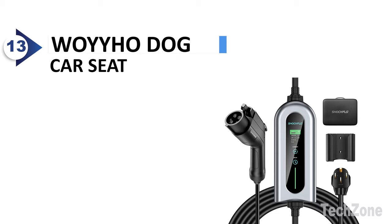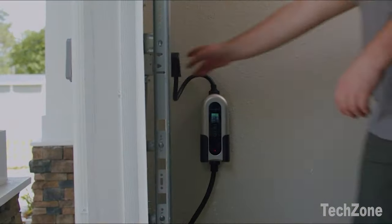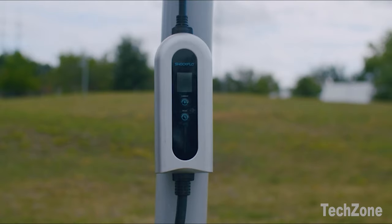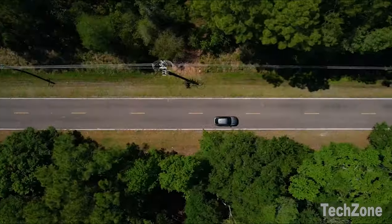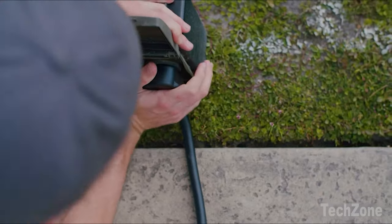Number 13: Shockflow Level 2 EV Charger. Imagine filling up your electric vehicle at an astonishing 6 times the speed of a standard charger. With the Shockflow Level 2 EV Charger, it's not just a dream — it's a reality. This remarkable device delivers 24 miles of range in just 1 hour at 240 volts, ensuring you spend less time charging and more time on the road.